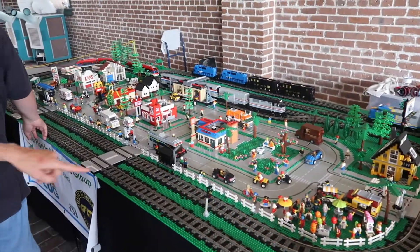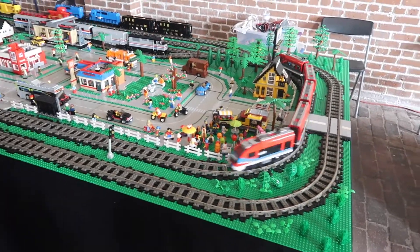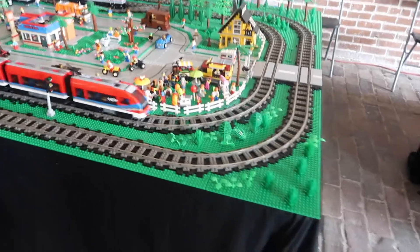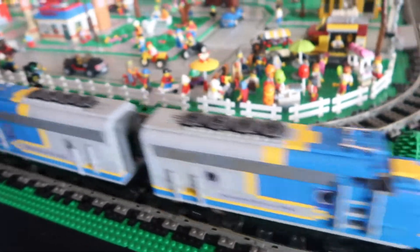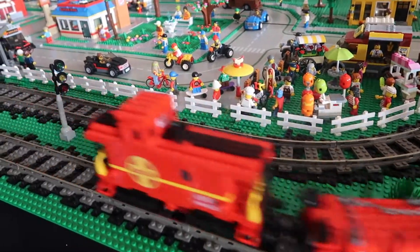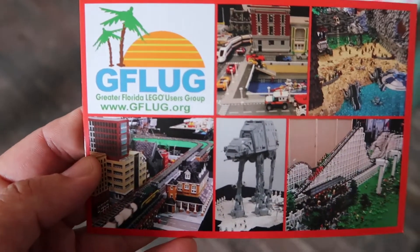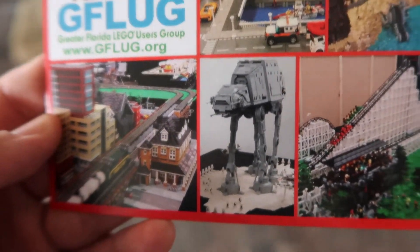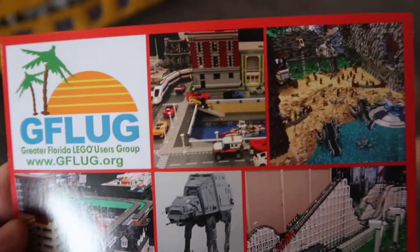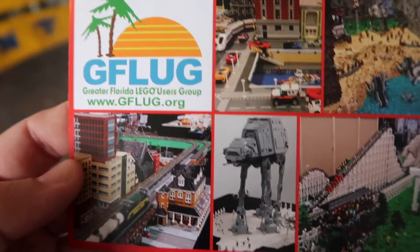We came inside here — there's an entire train city built out of Legos! That train set made out of Legos is actually part of the Greater Florida Lego User Group. They actually build all kinds of things — roller coasters, AT-ATs, small cities. We're definitely going to have to check this out. I want to show them because that is freaking cool.